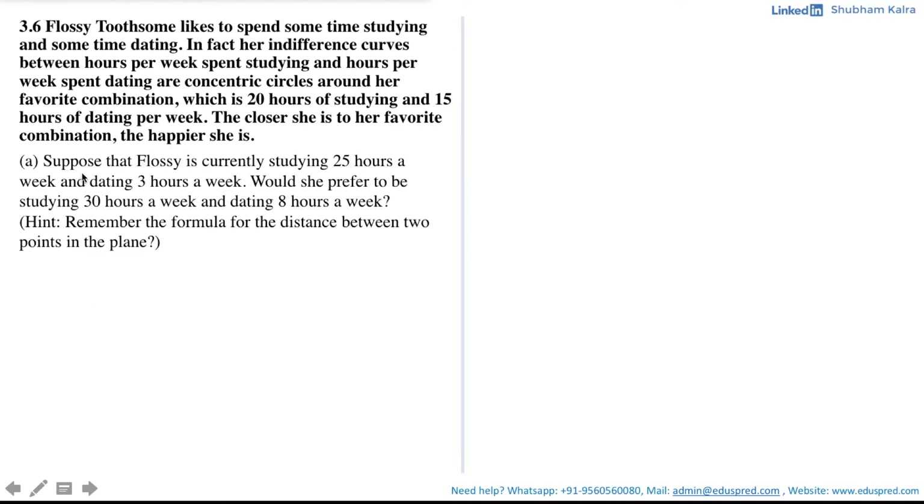Part A: Suppose that Flossy is currently studying 25 hours a week and dating 3 hours a week. Would she prefer to be studying 30 hours a week and dating 8 hours a week? We are also given a hint that says: remember the formula for distance between two points in the plane.